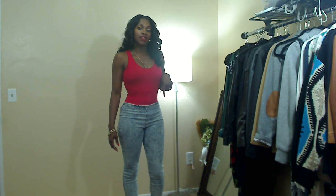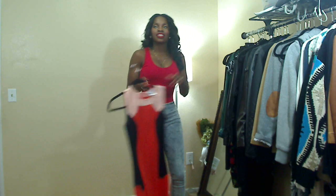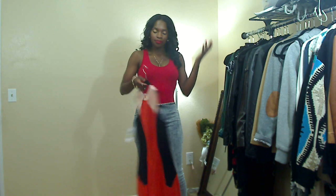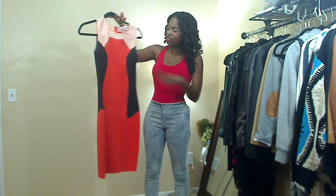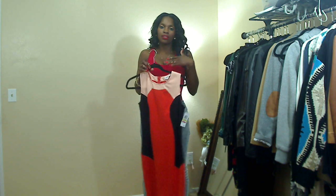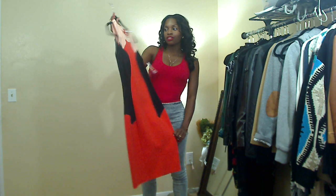I'm determined to get through this video — please excuse the interruptions. Also at Macy's there's a line I've just discovered called Bar III. They have amazing dresses, all knee length, right up my alley. This one is a color block bodycon dress — orange, coral, and black panels. I got it for $27.99 with a 20% off coupon on top, and I got it to wear to church.